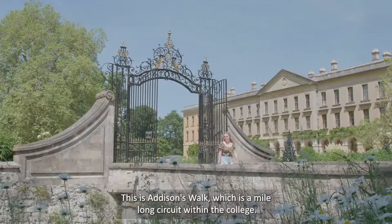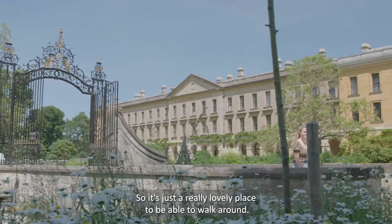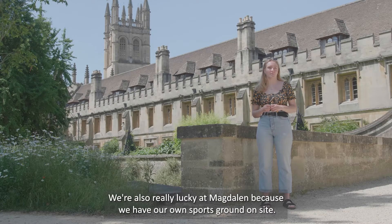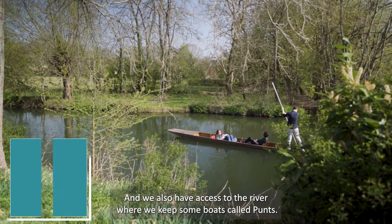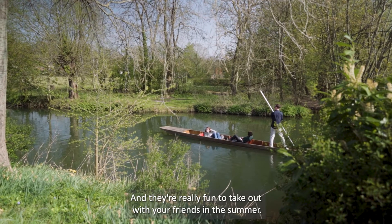This is Addison's Walk, which is a mile-long circuit within the college. It's really beautiful at all times of year, so it's just a really lovely place to walk around. We're also really lucky at Maudlin because we have our own sports ground on site, just five minutes around here, and we also have access to the river where we keep some boats called punts — they're really fun to take out with your friends in the summer.